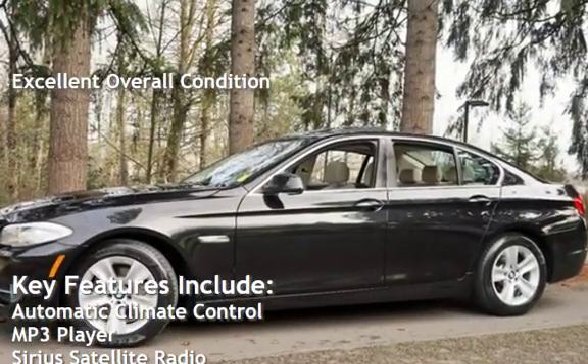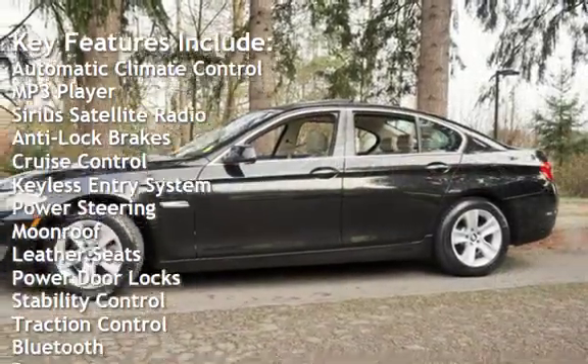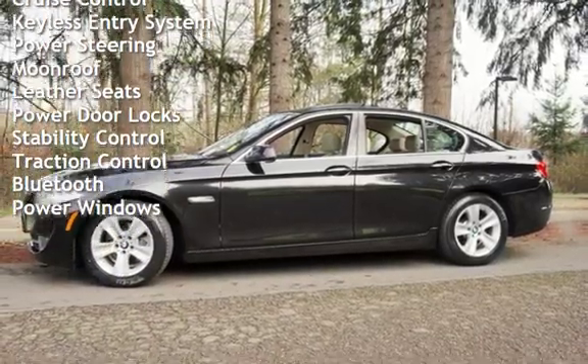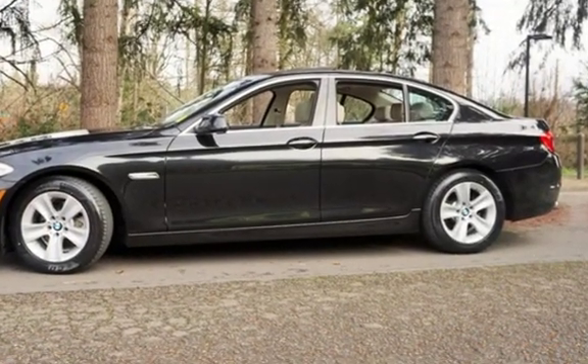Key features include automatic climate control, MP3 player, Sirius satellite radio, anti-lock brakes, cruise control, keyless entry, power steering, moonroof, leather seats, power door locks, stability control, traction control, Bluetooth, and power windows.